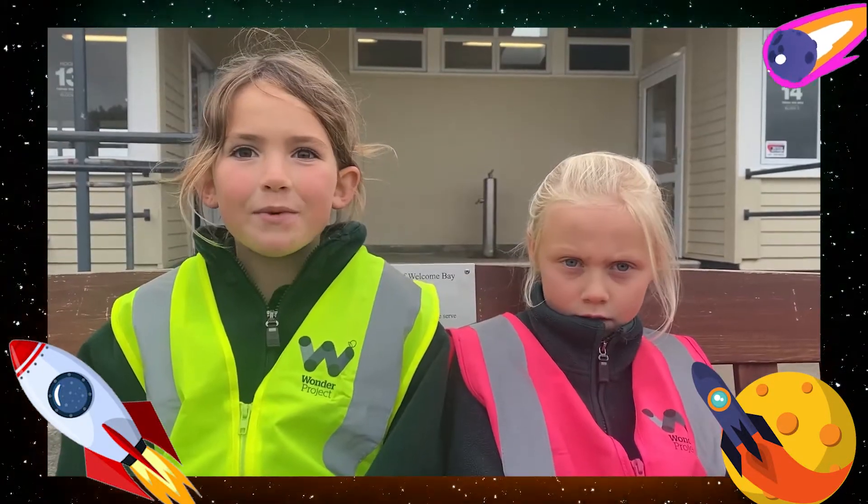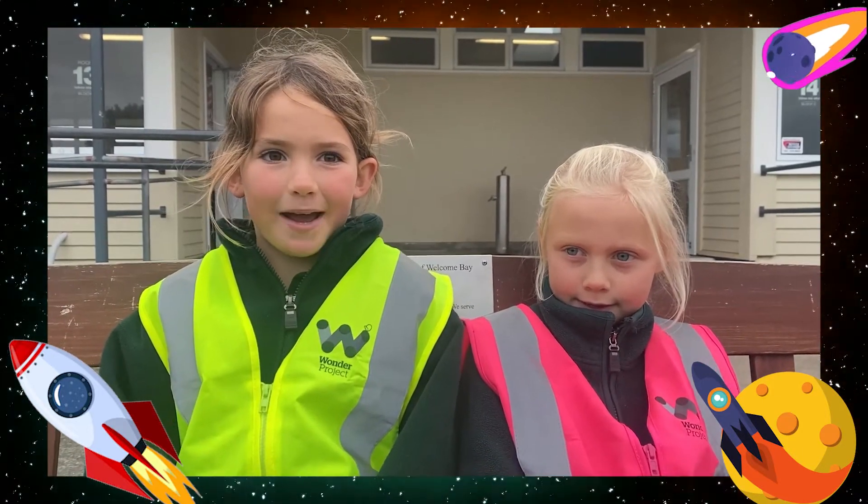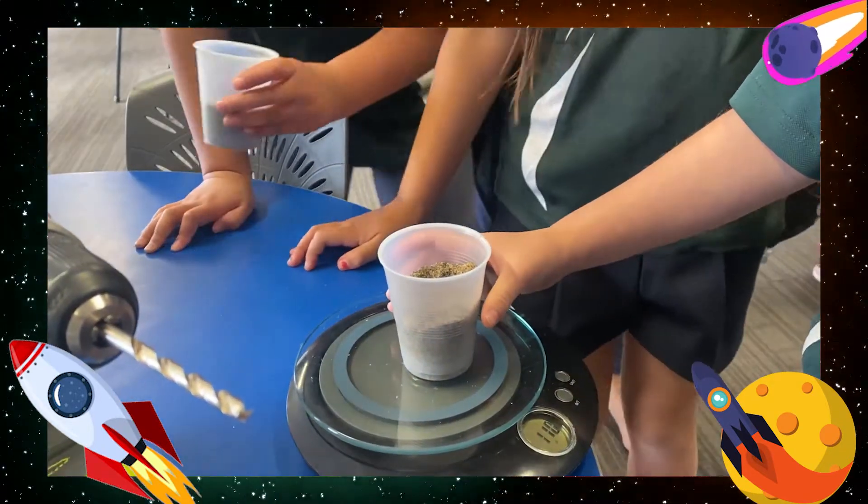After watching what kids did last year, we realised that we didn't have enough weight in the top of our rocket. So we added 100 grams of sand to the nose cone.